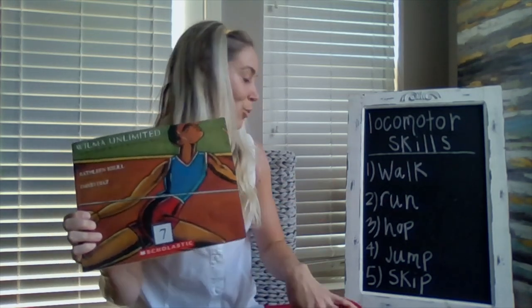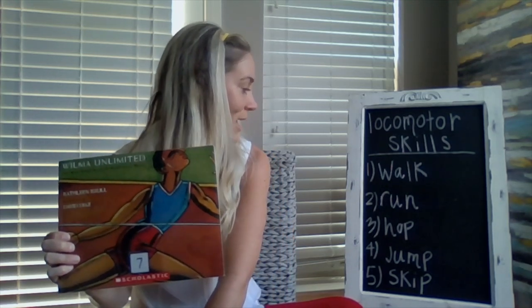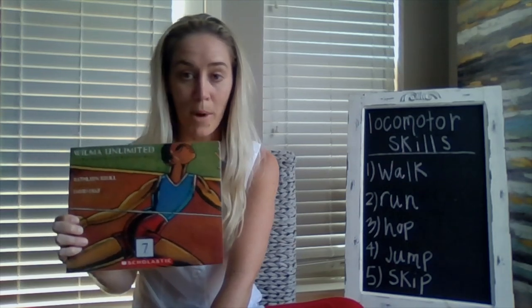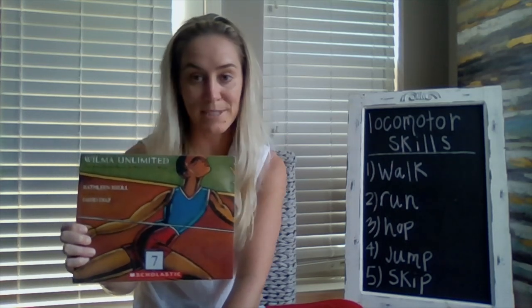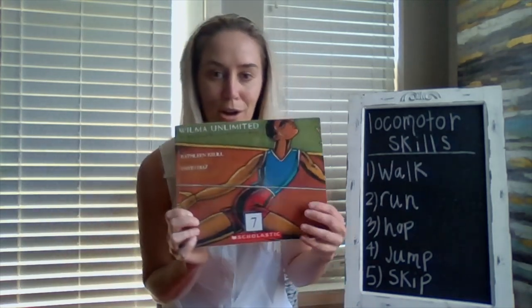To walk simply means using heel-ball-toe of your foot. To run, you are walking at a faster cadence. Hop — using one foot to go momentarily up in the air. Jump — using two feet to go momentarily up in the air. And skip — being a combination of step-hop, step-hop, step-hop. So listen for those locomotor PE vocabulary terms throughout our book.